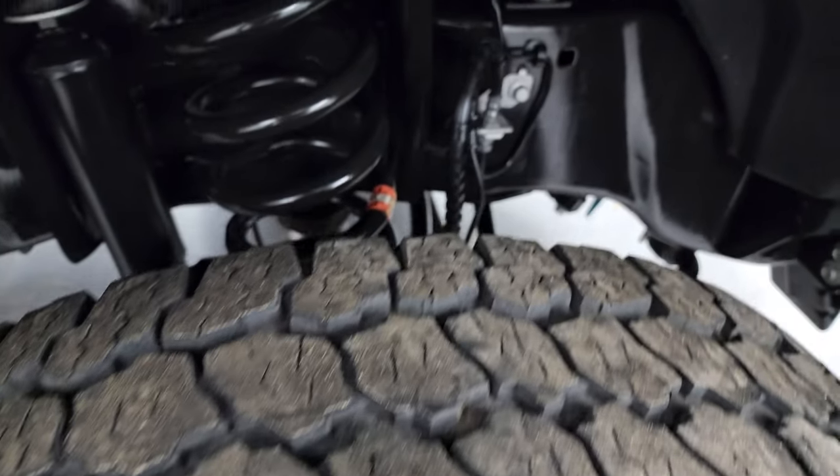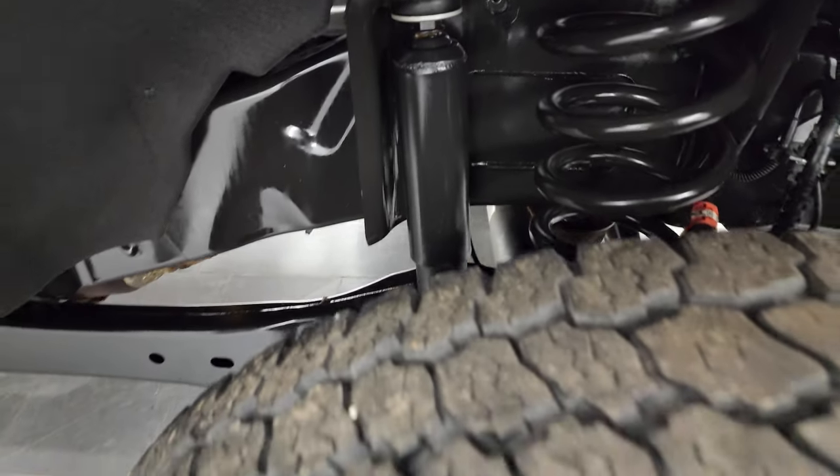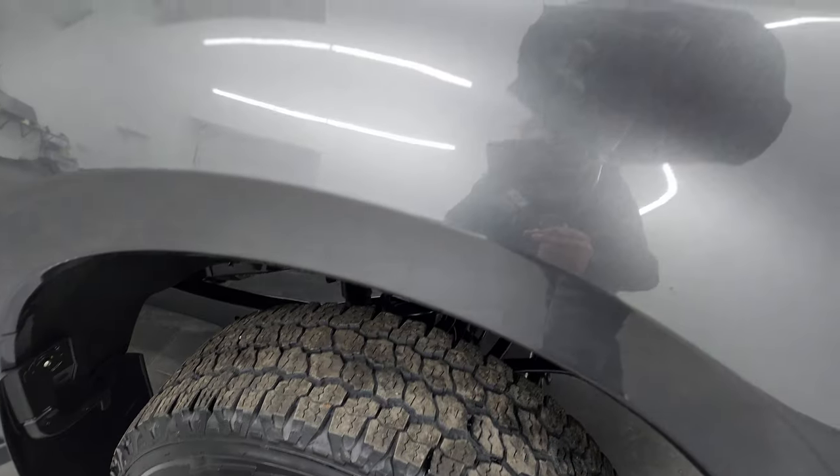Very good tires. Look how clean that frame and underbody is. This is a one owner clean title history out of Indiana. Magnetic gray — one of my favorite grays on the Fords. It's got a lot of metal flake to it.